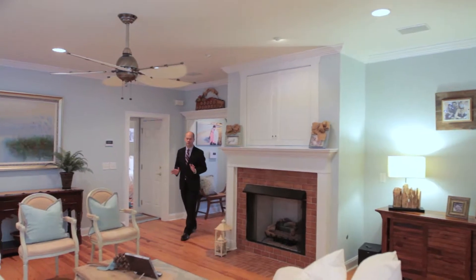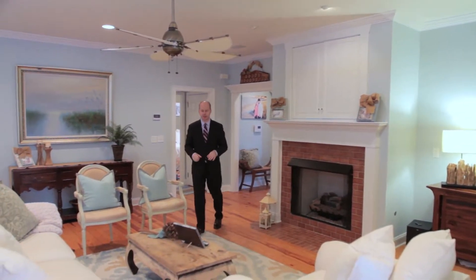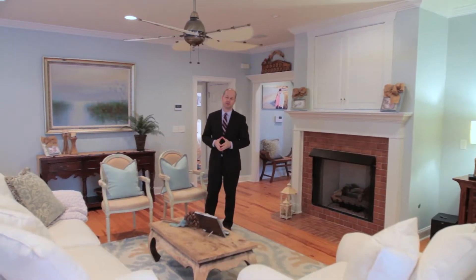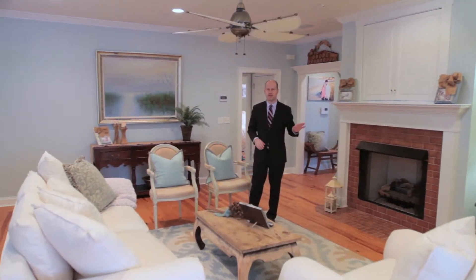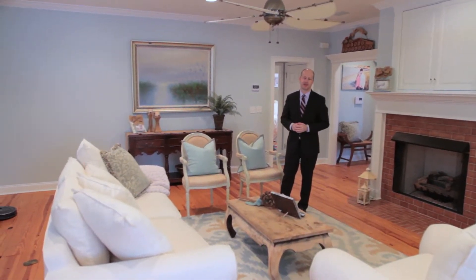Lowcountry living is all about big rooms, spacious living, and spreading things out so you can enjoy the world. The living room in this home is really wonderful — it's got a dual set of French doors that go to the open deck across the back, a fireplace, beautiful heart of pine floors, a stunning place to raise a kid and enjoy living.